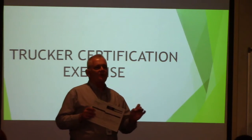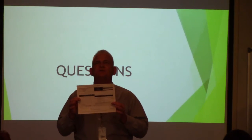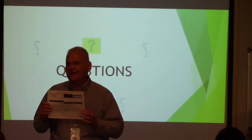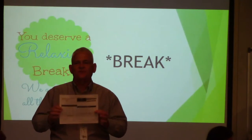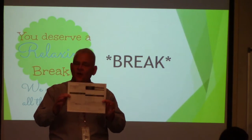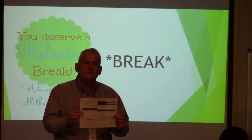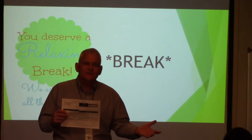Before we go on break: remember the trucking certifications — read the compliance manual chapter 2, call us, ask us how to pull them up, especially for new businesses. Who's responsible for filling this out? The trucker. That's a problem — that is a problem.